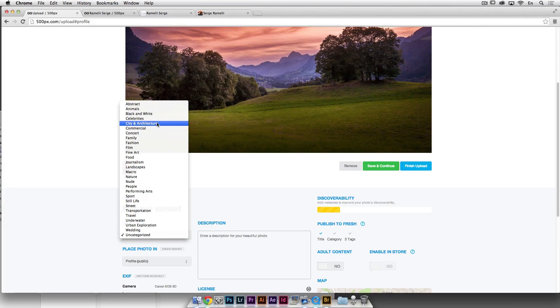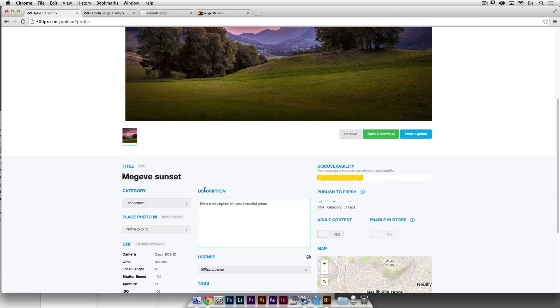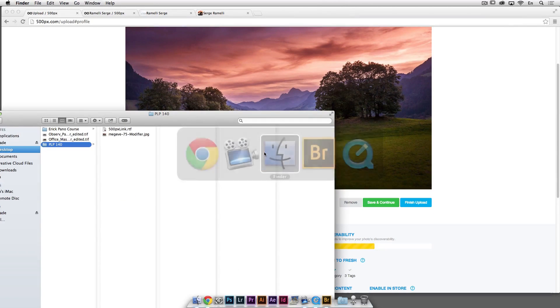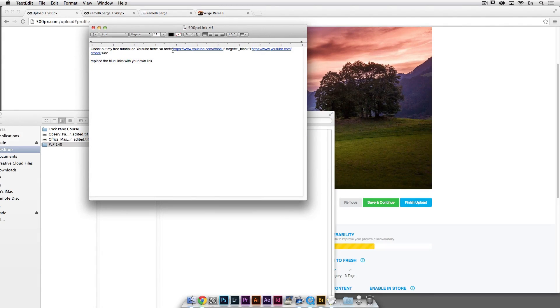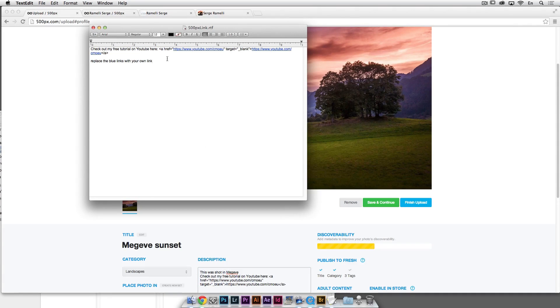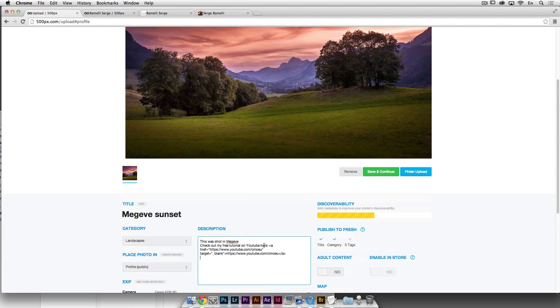I'll call this 'Megev Sunset' — that's in the Alps. Give it a category: landscape. In the description, I can write where this was shot. If you want to promote something, you can put HTML there. I have a little file that says 'check out my free tutorials on YouTube' with an A tag link. I'll give you that file in case you don't know HTML — just replace the blue links with your own links. So if that photo gets 10,000 views and you want people to subscribe to your YouTube channel, this is how you do it.